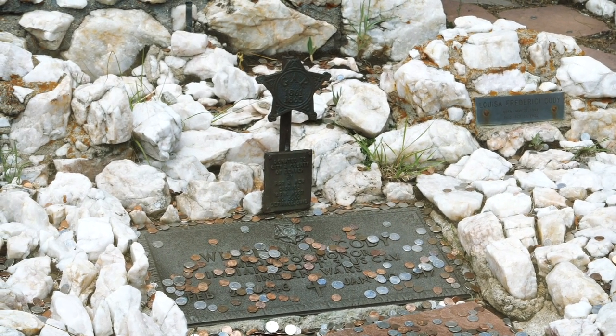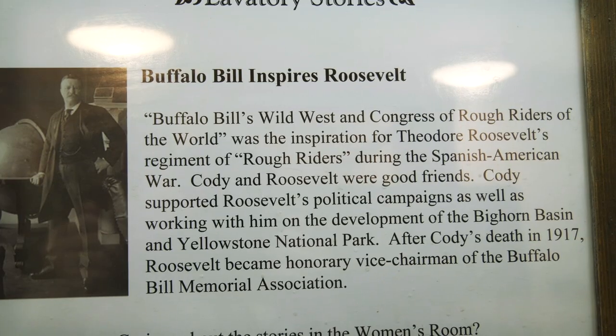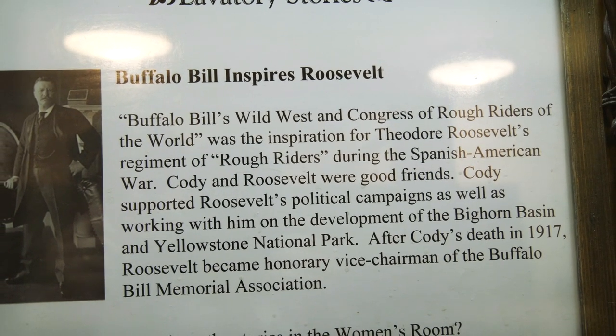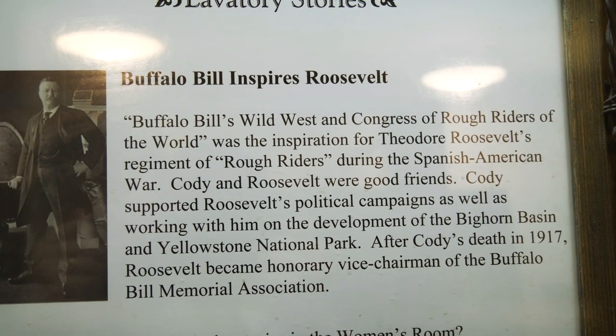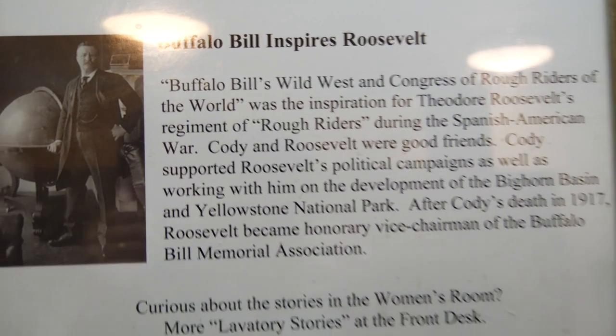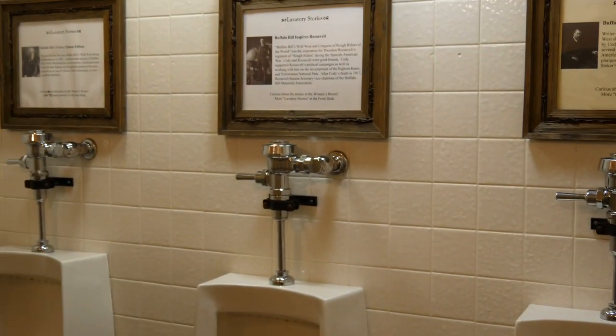This was an unplanned stop, but I'm glad that we made it — learned a lot today. Apparently Teddy Roosevelt got the name 'Rough Riders' from Buffalo Bill and the Congress of Rough Riders of the World. And I learned this in the bathroom.